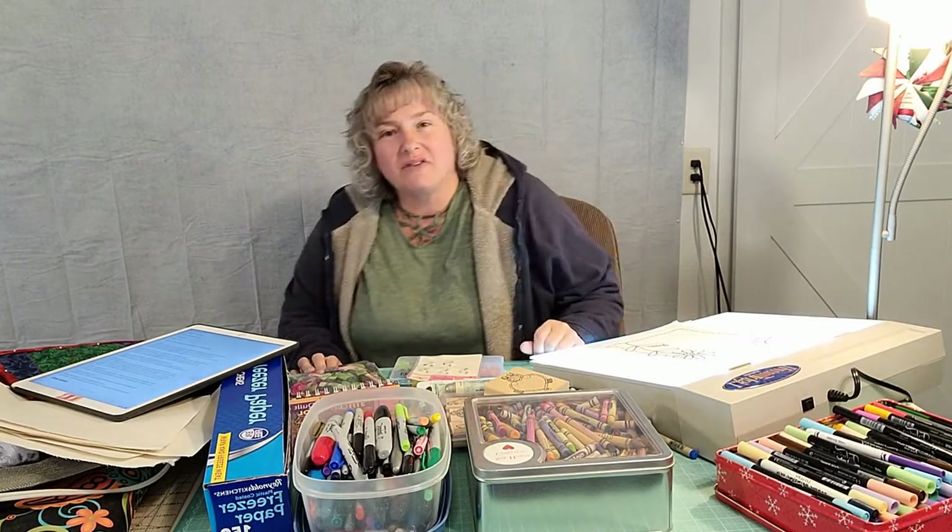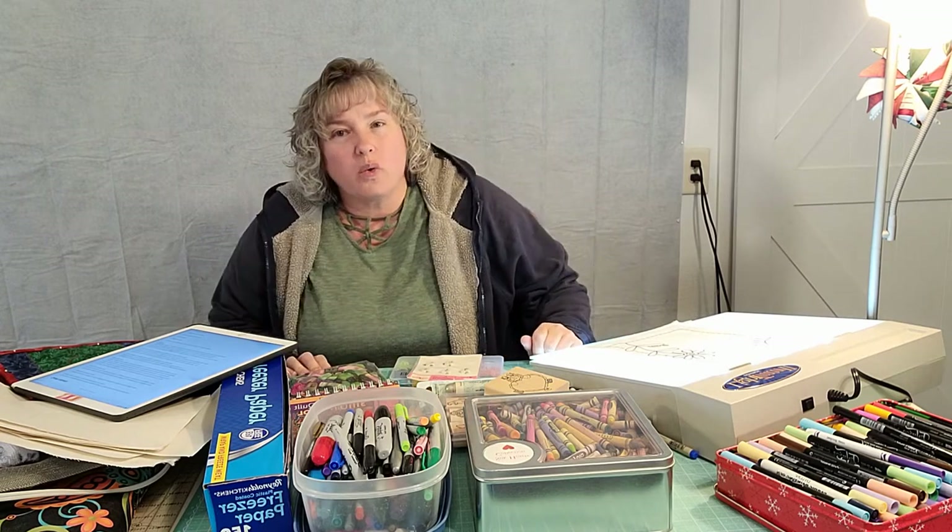Oh hello YouTube friends! Welcome back! Melissa here with me and Cozy Stitching, and today I thought we could have a conversation on making quilt labels.